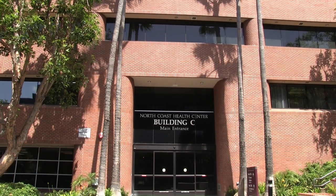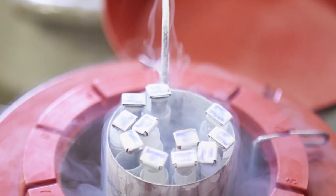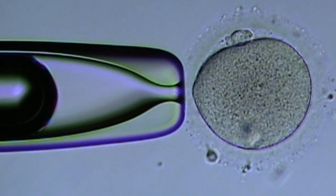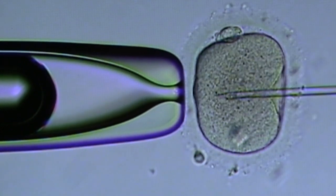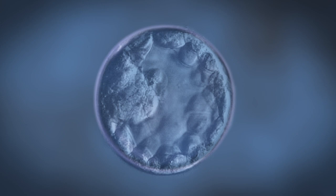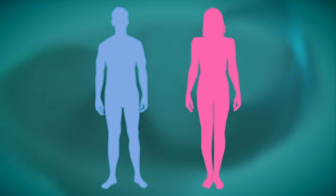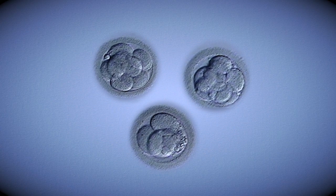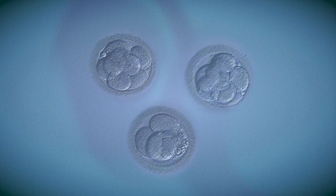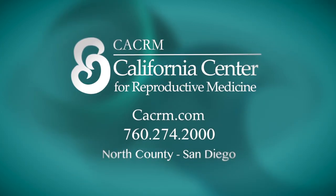CACRM, the San Diego Fertility Center, specializes in fertility preservation for cancer patients. This process involves in vitro fertilization and freezing of eggs and/or embryos. For those patients who are BRCA positive, genetic studies can be done to screen the embryos for the BRCA gene before they are implanted into the patient or surrogate. Please allow CACRM and the caring staff to guide you in this process.